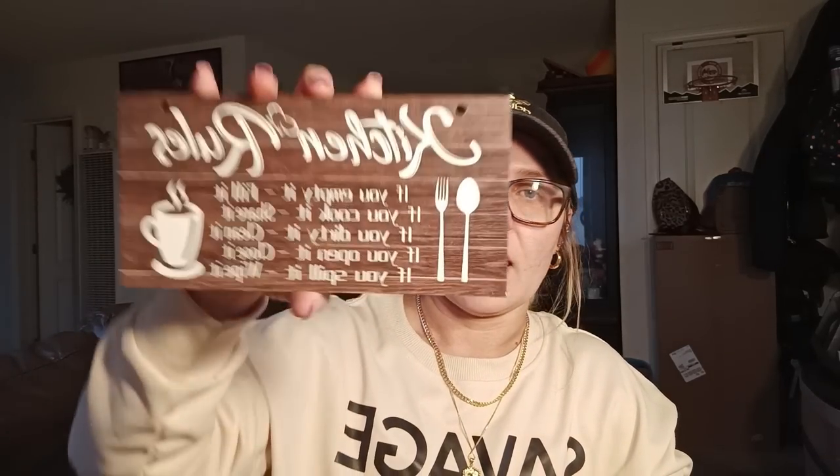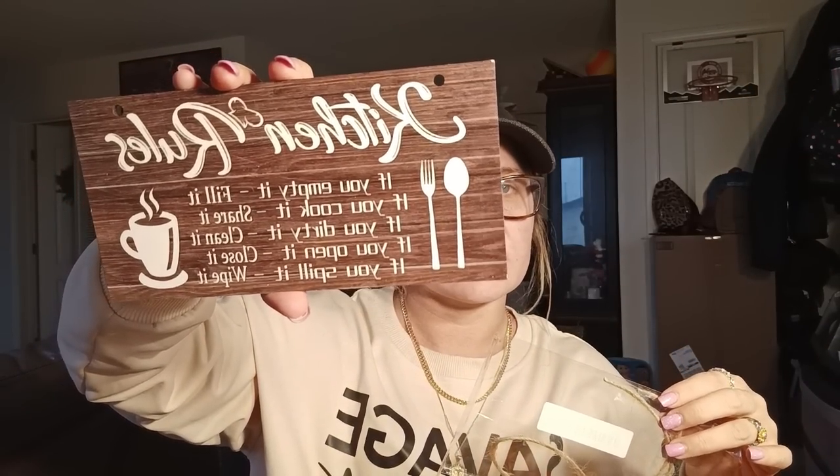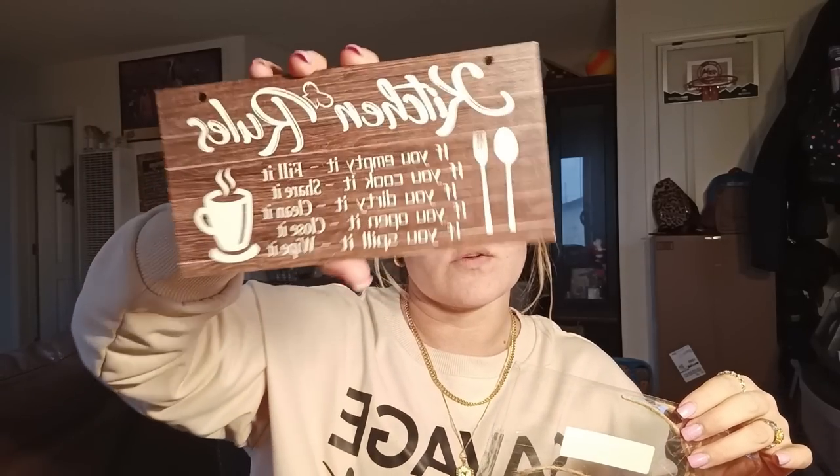I forgot this was in here — it's a sign. I have too many signs in my house now, so I don't know where I'll put this. It says 'Kitchen Rules: If you empty it, fill it. If you cook it, share it. If you dirty it, clean it. If you open it, close it. If you spill it, wipe it.' It has a little coffee cup, spoon, and fork, and comes with a string to hang it. This was $1.79.